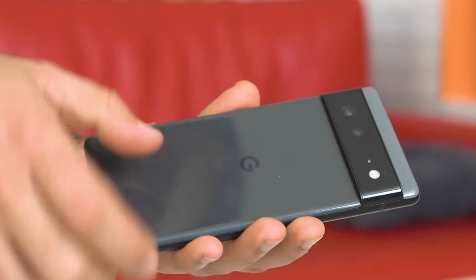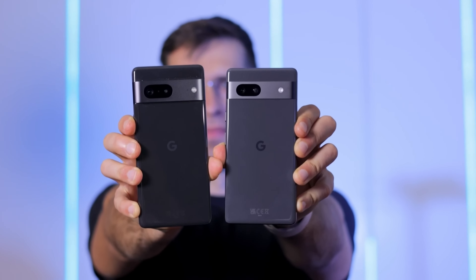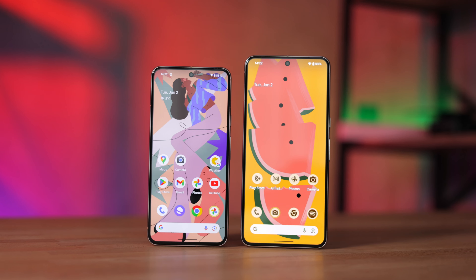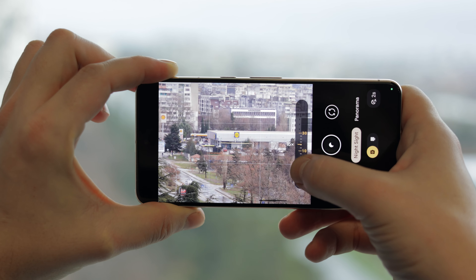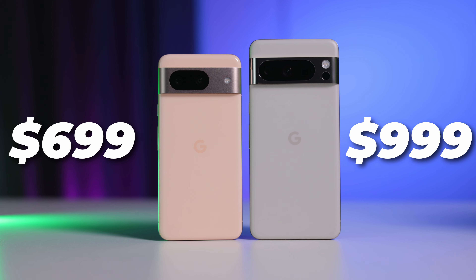The Pixel 6 and the Pixel 7 were fantastic — same-ish hardware as the Pro models, minus a zoom camera, and they had a great price of $600, regularly discounted down to $400. The Pixel 8 is kind of the same thing, but Google gave the Pixel 8 Pro exclusive software features. And since this year's Pixels are $100 more expensive, the Pixel 8 is now $700, and the Pixel 8 Pro is $1000.